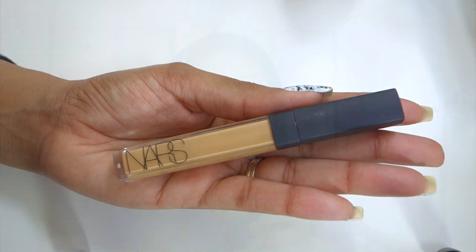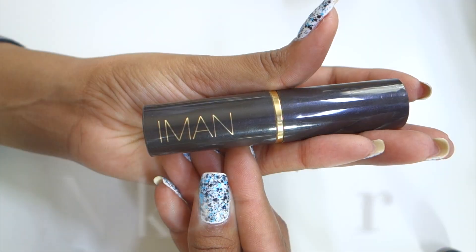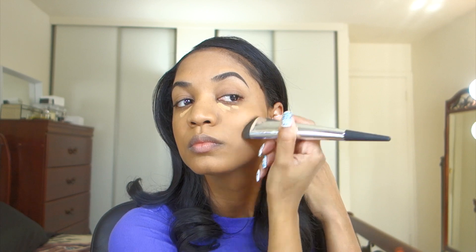Once that's blended in, I'm going in with my under-eye concealer — this is the Radiant Creamy Concealer from NARS in the shade Caramel. I'm going to apply that in dabs underneath my eyes and leave it there for a minute to get thicker while I do my contour. For contour I'm using the Iman Stick Foundation in Earth One, applying it to my contour areas and forehead with that same angled brush from Sephora to give my face some dimension. Then I'll blend out the concealer with my fingers, dabbing it in under the eyes, followed by a dampened Beauty Blender to blend the foundation, contour, and concealer together — making sure to blend out all the harsh lines so it looks natural.